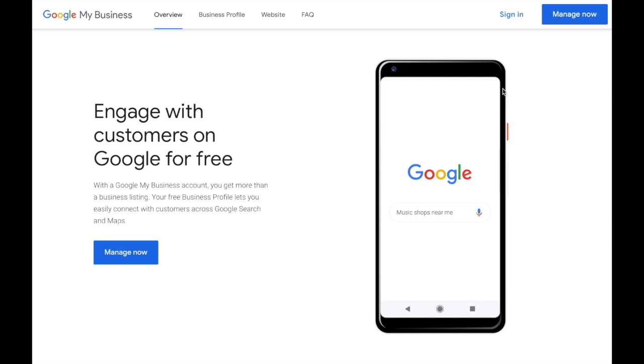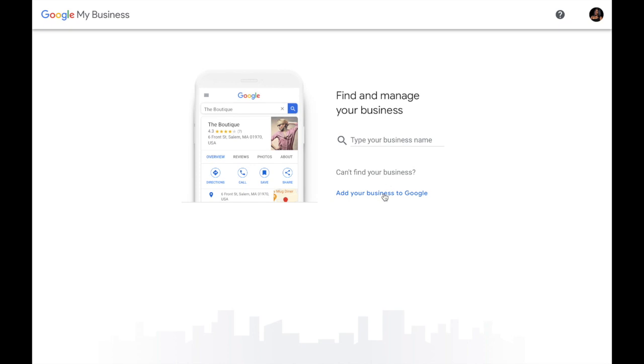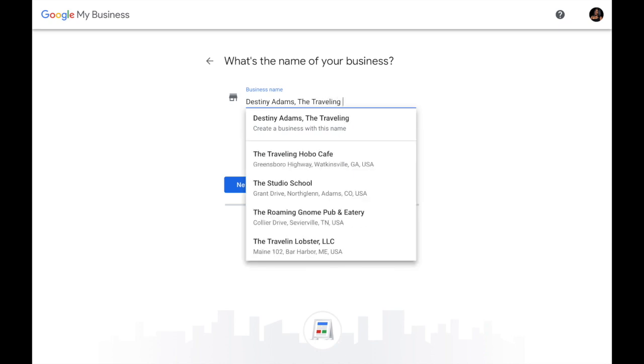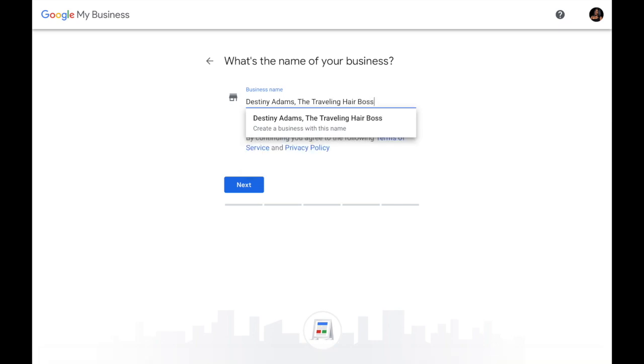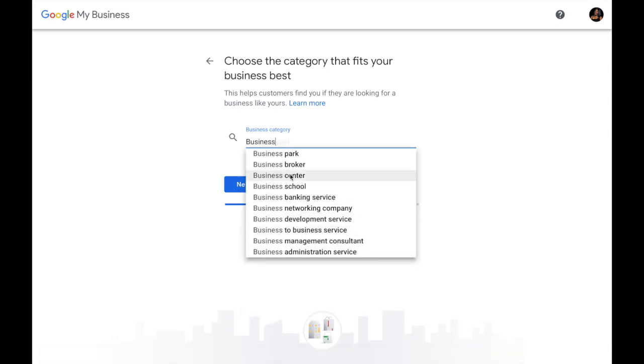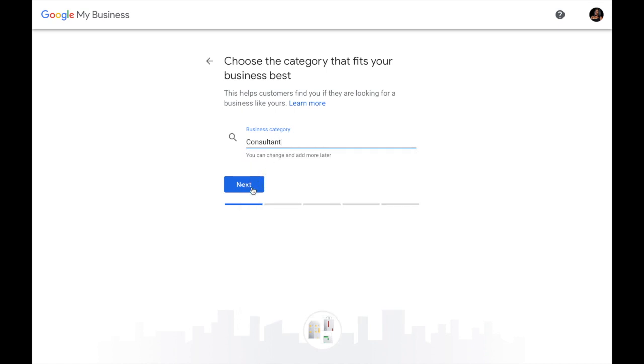From there, we're going to sign into our account. If you don't have a Google account, you can go ahead and make one. Then type your business name to add your business to Google — mine is Destiny Adams, the Traveling Hair Boss. Go ahead and get that typed in and select next. It's going to give you a lot of different options that you can choose. Just pick the best one that fits your business. I had to choose consultant because they didn't have the other ones. Then select next.